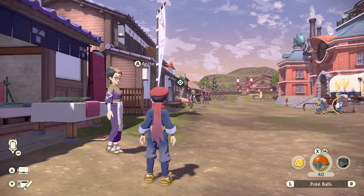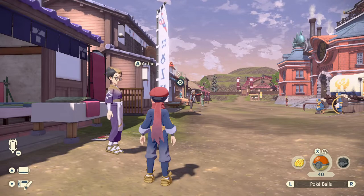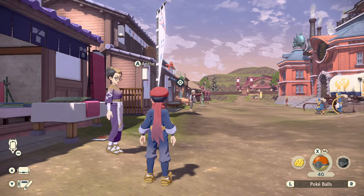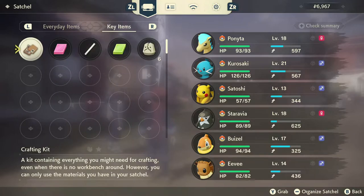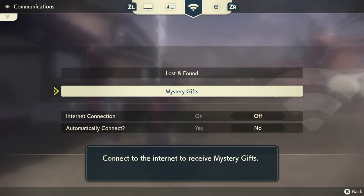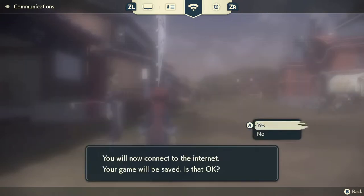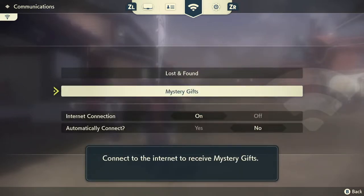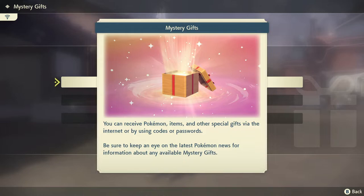These gifts are clothing items. You first unlock the Mystery Gift feature after you meet and do the mission request from mine, which will then grant you access to it. Here is what you will see once you unlock it — you will connect to the internet and save, then go to Mystery Gift and this will pop up.